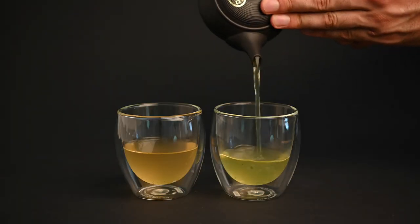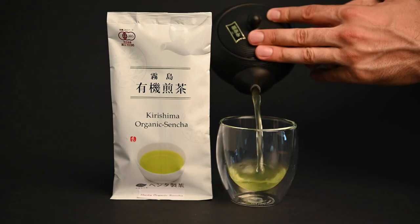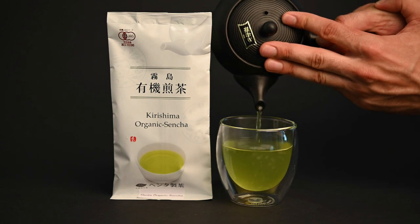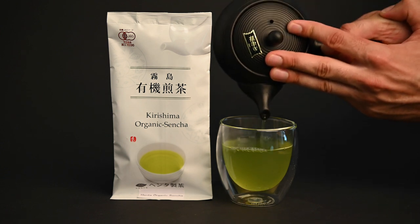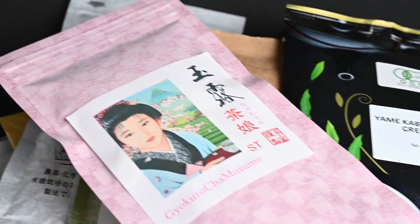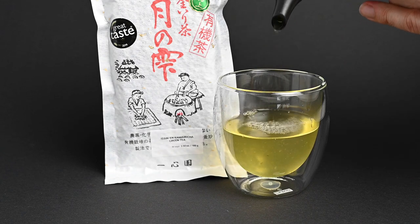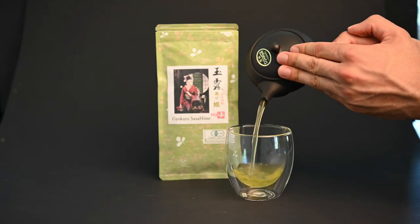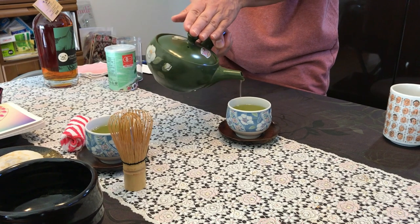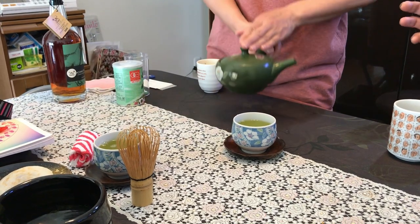Not all green tea is bitter, but it's easy to see how people think that, given the most popular types of green teas come in tea bags. If you really want to experience smooth, sweet, and complex green teas, you will have to go for premium loose leaf tea. It may seem intimidating at first, but it's easy to find these teas online. We are here to help you with free worldwide shipping and daily tea education videos on YouTube, TikTok, and Instagram, making great tea more accessible to people all around the world.